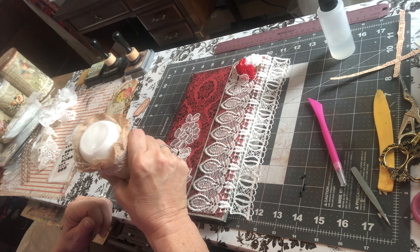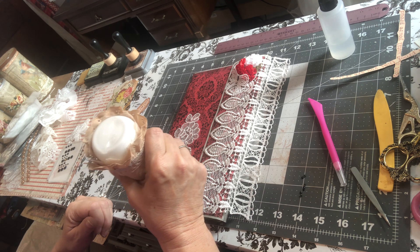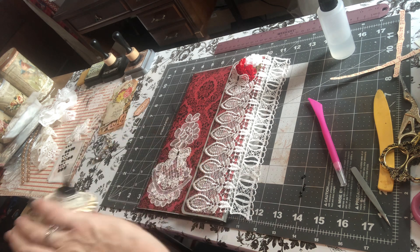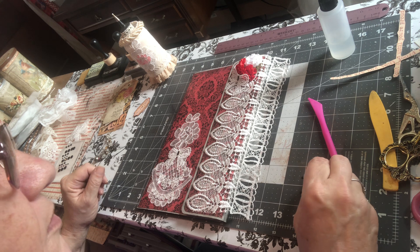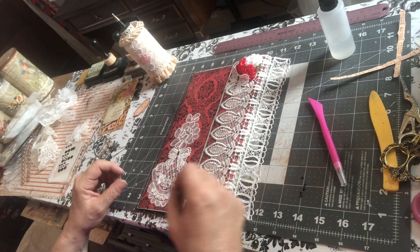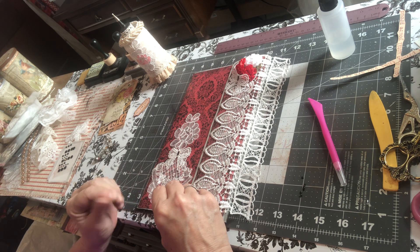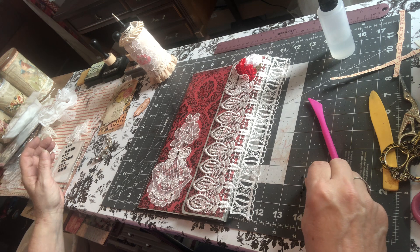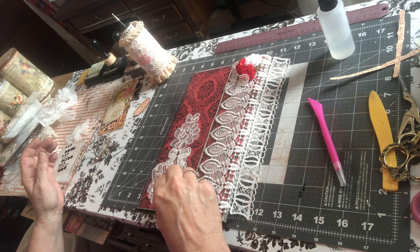I'm going to put a dot in the middle of these little circle things here at the bottom. This applique I got at Joann Fabrics — it was 50% off. It's a yard of material is what I got, and I've cut this off of that.